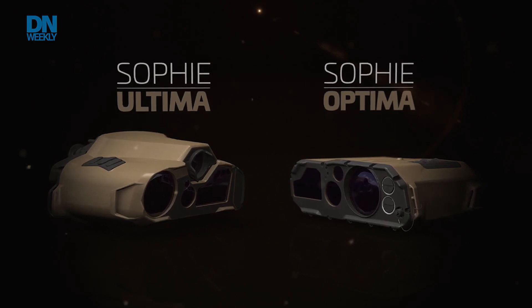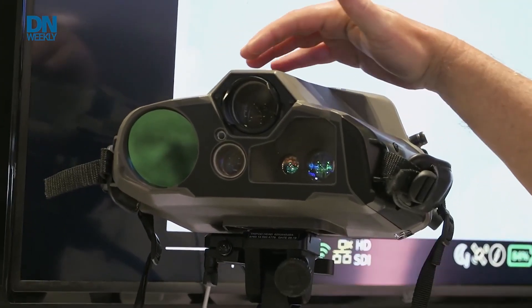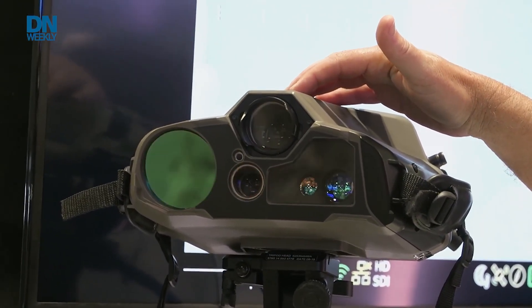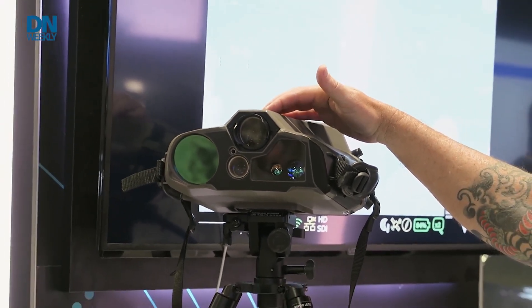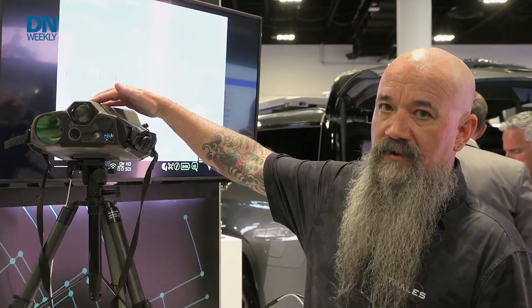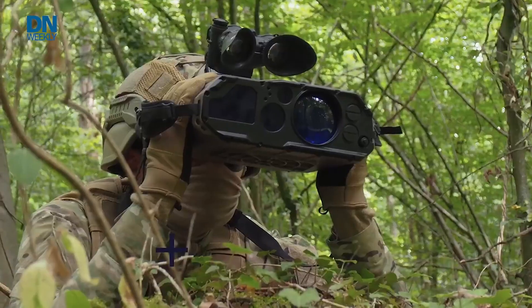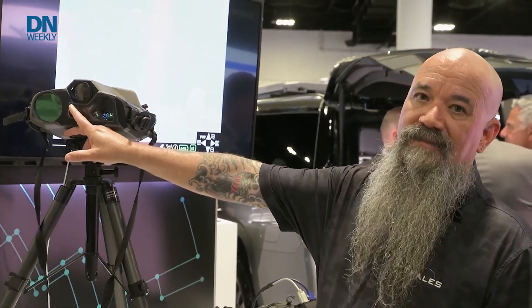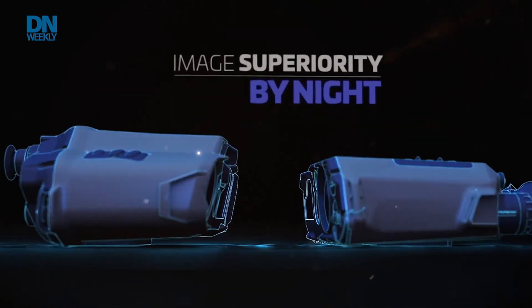What we have here is a cooled mid-wave thermal imager coupled with an all-glass day channel, which effectively emulates a 7x35 pair of binoculars to give the user absolutely crystal clear vision during the day. Also nested inside the system is a digital magnetic compass, laser rangefinder, near IR laser pointer, as well as a daytime camera for data capture while targeting.